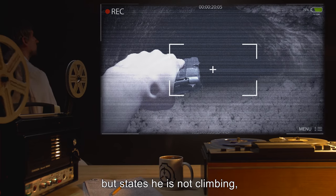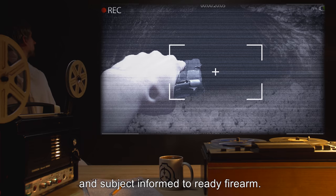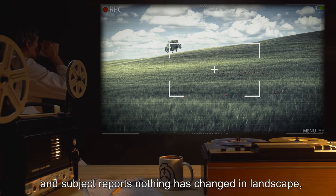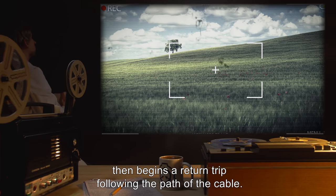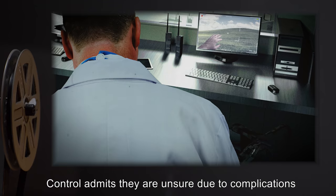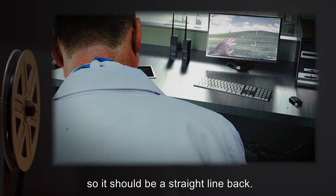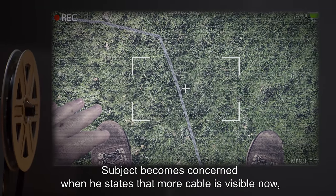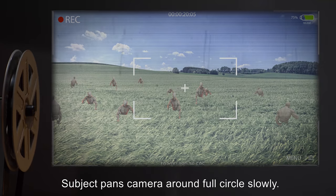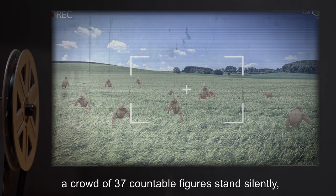Subject requested to stop ascent, but states he is not climbing — the rope is pulling him up. Panic sets in on both sides and subject is informed to ready firearm. Upon reaching the top of the hole, nothing is visible on camera, and subject reports nothing has changed in the landscape, then begins a return trip following the path of the cable. Traveling for approximately 900 steps, subject asks how much cable he has used. Control admits they are unsure due to complications, but subject traveled in a straight line to reach the hole, so it should be a straight line back. Subject becomes concerned when he states that more cable is visible now, moving at a 90-degree angle away from a point in the ground. Subject pans camera around full circle slowly. On film, behind subject, a crowd of 37 countable figures stand silently.